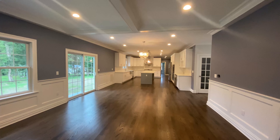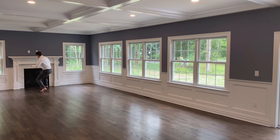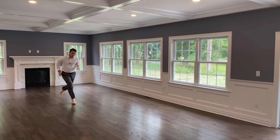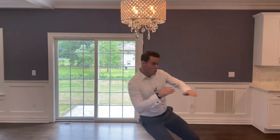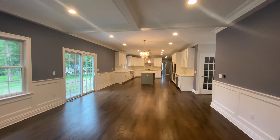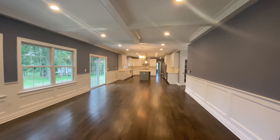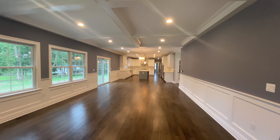I said to you a second ago that this house was long. I look like I was running fast, but that took a long time — because this house is 54 feet long. Imagine all of the friends and family you could fit in this room alone. I think you could easily fit like a high school football team.